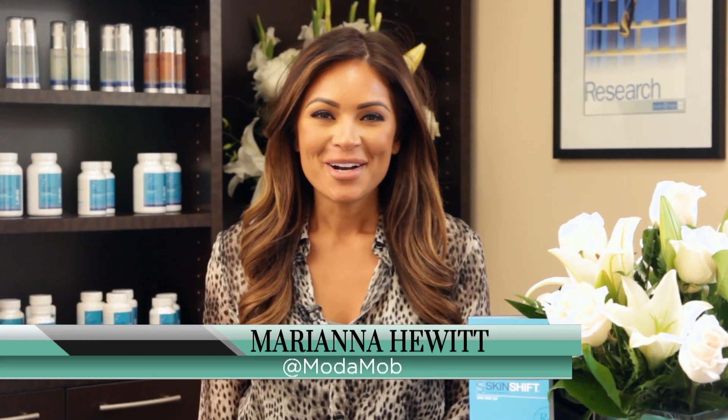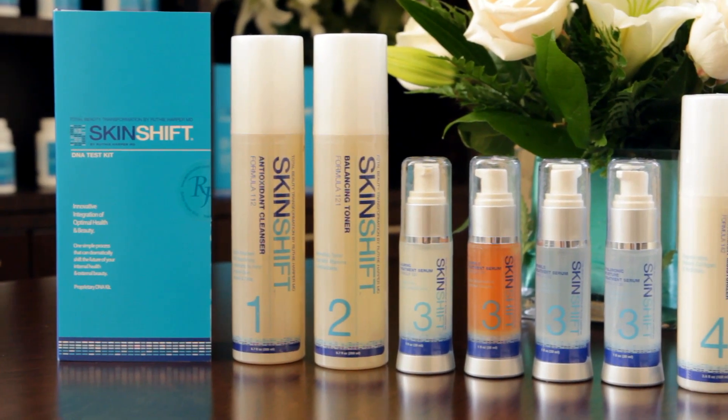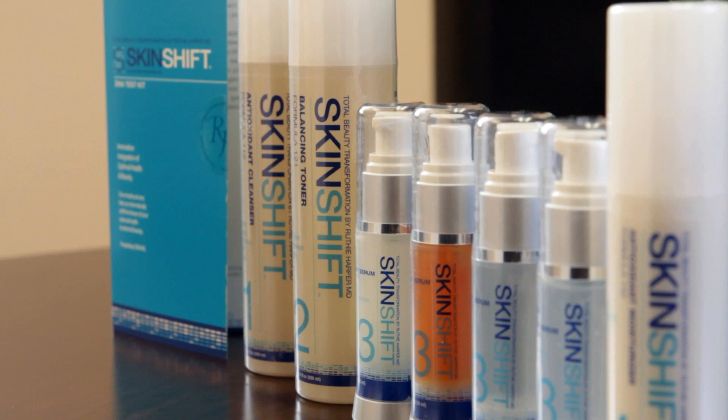Hi, I'm Marianna Hewitt from Moda Mob. We're talking to Dr. Ruthie Harper all about skin care and your DNA. I know some people want to skimp on spending money for skin care and just buy drugstore things. You recommend people spend a little bit more for skin care?